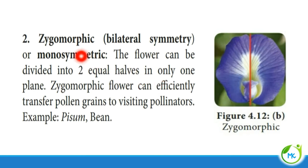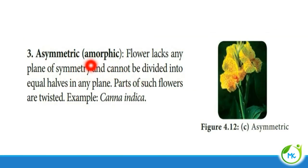The second type is zygomorphic, otherwise referred to as bilateral symmetry or monosymmetry. The flower can be divided into two equal halves only in one plane. Zygomorphic flowers can efficiently transfer pollen grains to visiting pollinators. Example: pea and bean. Next is asymmetric, otherwise referred to as amorphic. The flower lacks any plane of symmetry and cannot be divided into equal halves in any plane. Parts of such flowers are twisted. Example: Canna.